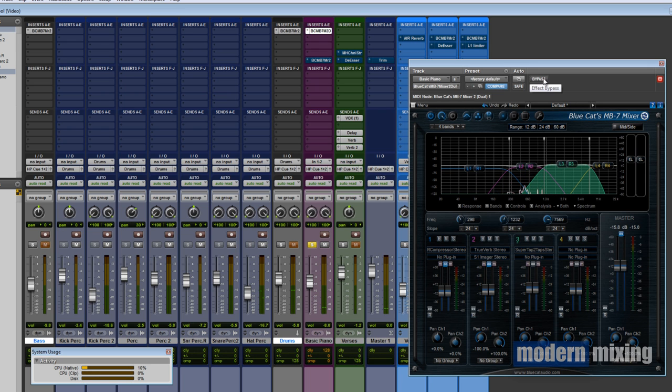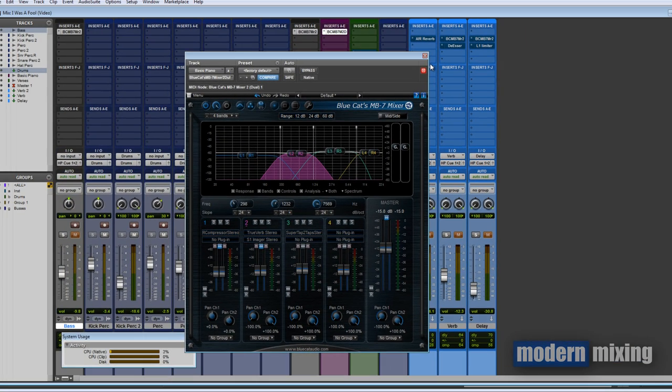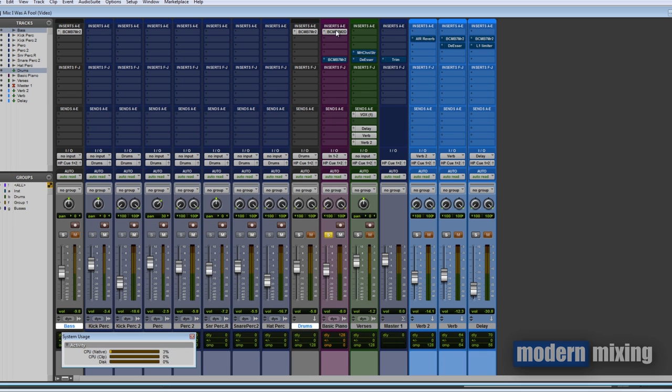Another thing I forgot to mention — I took the pan knobs for the right and left channels and put them both at zero percent, so I'm effectively collapsing the left and right into mono. Anything from 298Hz and below is all mono; everything else is stereo. It just helps clean up any stereo instrument that's taking up a lot of that bottom frequency space. I was hearing it and thinking 'that bottom end sounds really mono' — that's why.